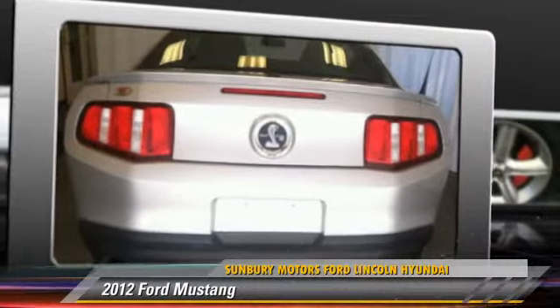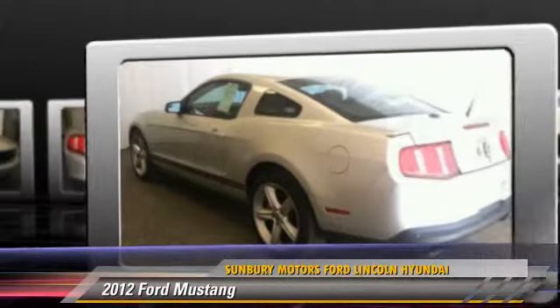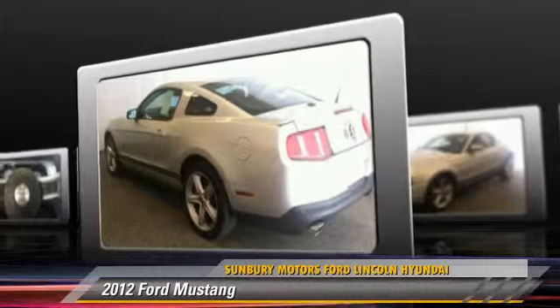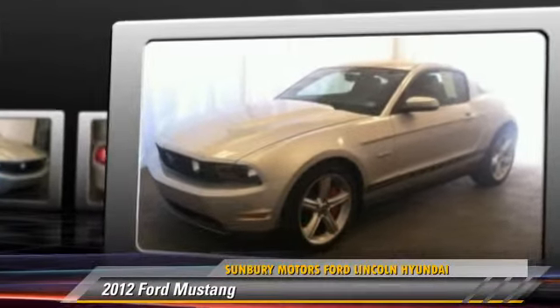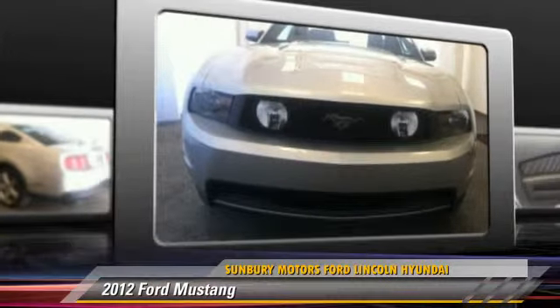The 2012 Ford Mustang, powered by a 5-liter V8 engine with an automatic transmission. This vehicle, with fewer than 5,000 miles on the odometer, gets up to 25 miles per gallon. Give us a call to schedule your test drive today.